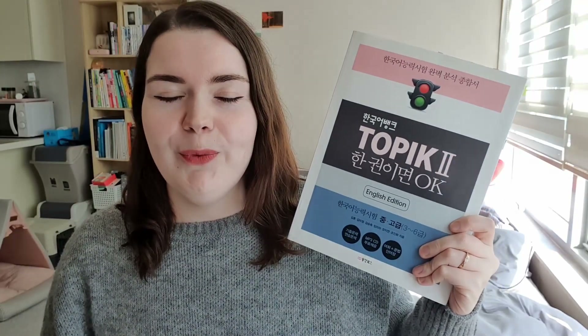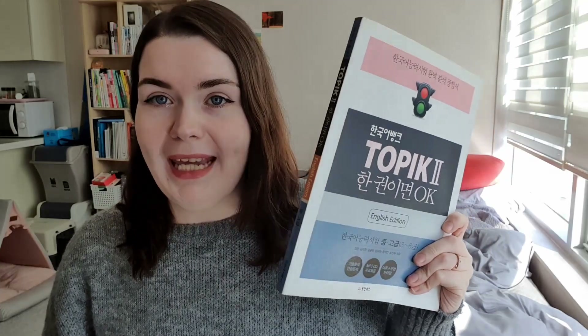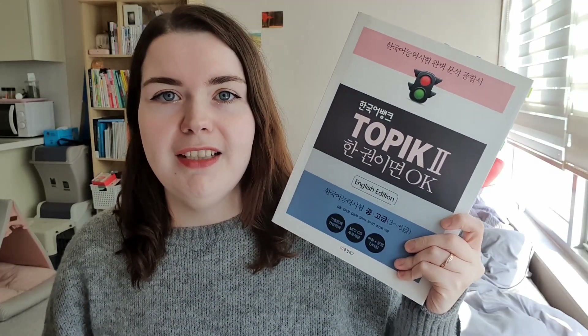Now I have some TOPIK books. I'm going to show them super quickly, say the name and whether I liked it, and link relevant videos in the description. First is the TOPIK Okay book — really good, I liked it, great when I studied TOPIK the first time. It has English and Korean translations but is quite simple and leaves a lot to be desired.